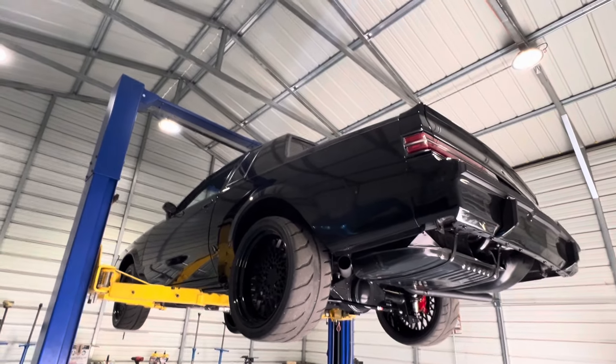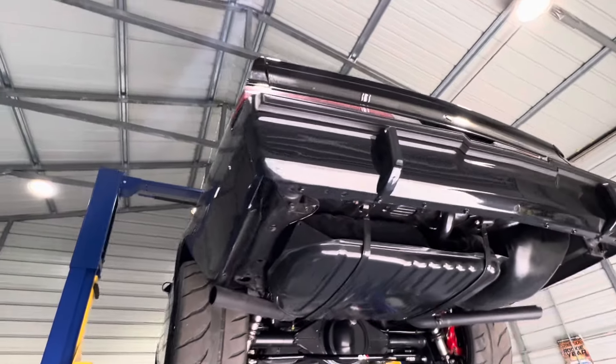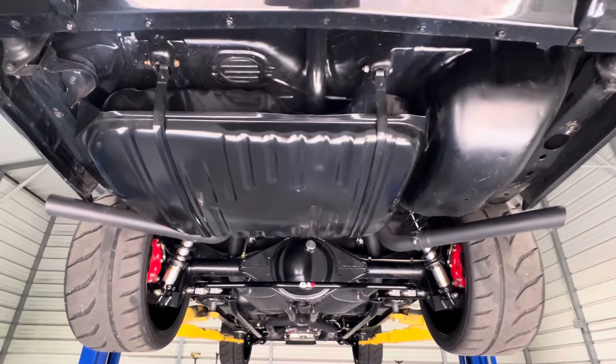How's it going everybody? Check underneath this 1985 Restomod Grand National. Probably right around $120k in this build. Really nice.